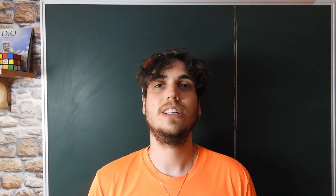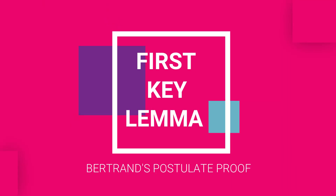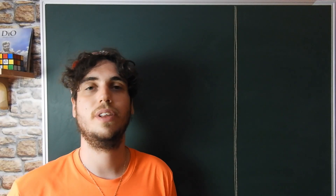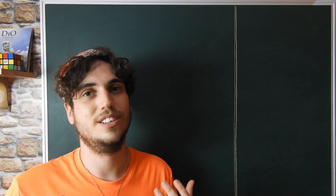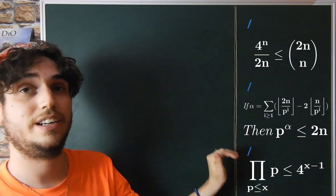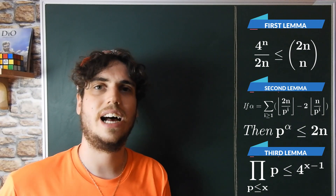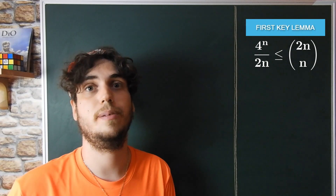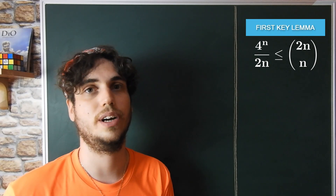Now that we have clearly in mind what the theorem is, let us see how the proof works. In order to prove this beautiful theorem, we have first to take into account three key lemmas, which I will list here. Let us start with the first key lemma, which is a fairly easy application of the binomial Newton theorem.